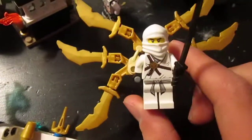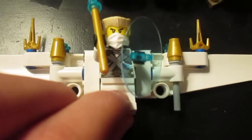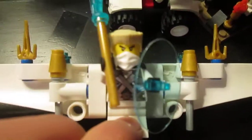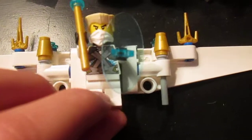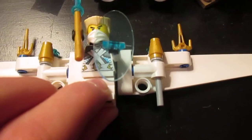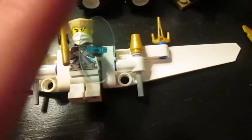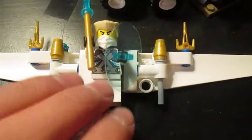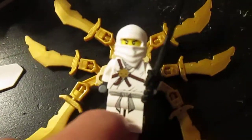My favorite part of Ninjago was 2011 — that was the best. 2012 was good, 2013 was good, but I don't know what happened in 2014. I never really liked historical themes turning into all technology. I do admit it is pretty cool, but it's not realistic at all. The 2011 glider is more realistic — it seems like it would actually fit in the history of ninjas.